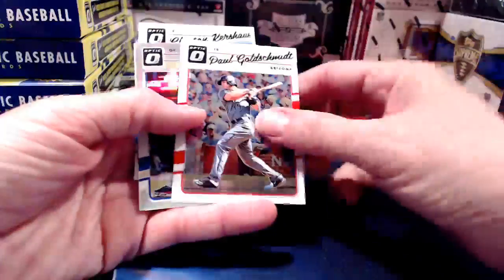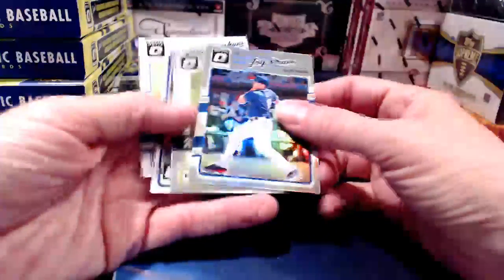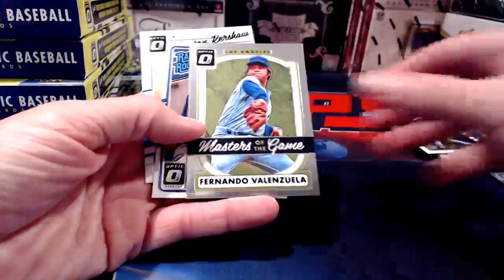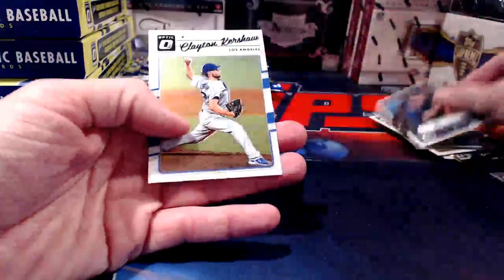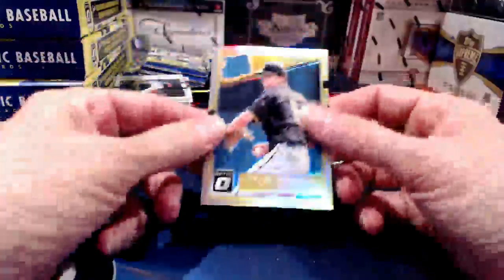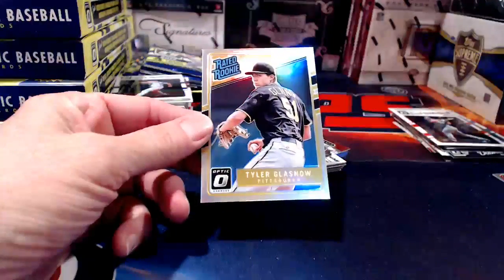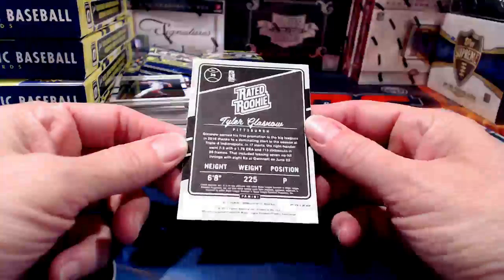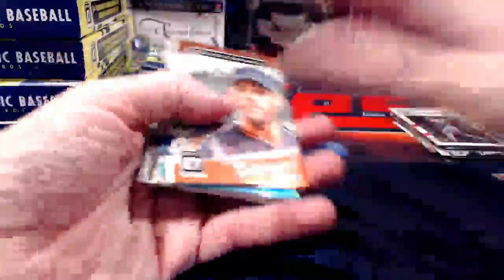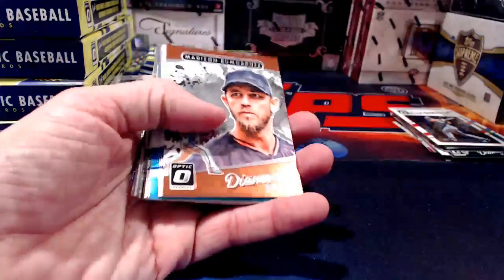It looks like we're going to have one base, one insert, and one Diamond Kings — that's the pattern so far on our first pass through. This rated rookie Tyler — I don't know if these rated rookies are going to be numbered, but that one is a refractor, as was the Alfaro that went through a moment ago.